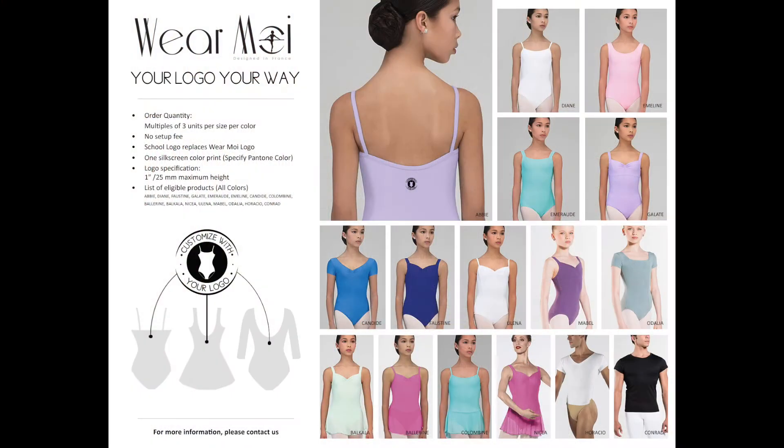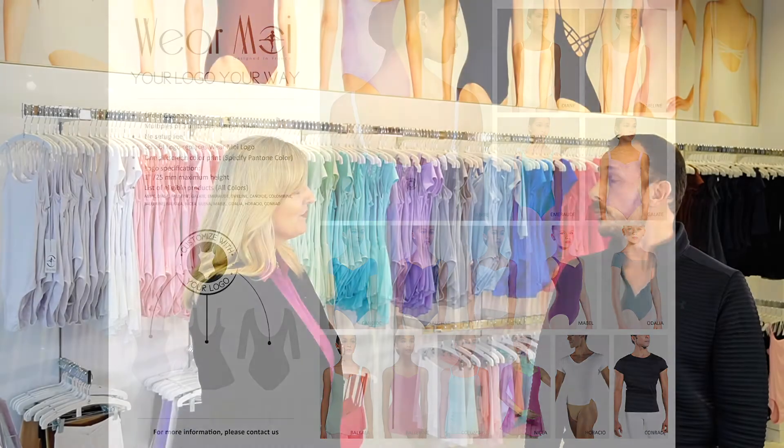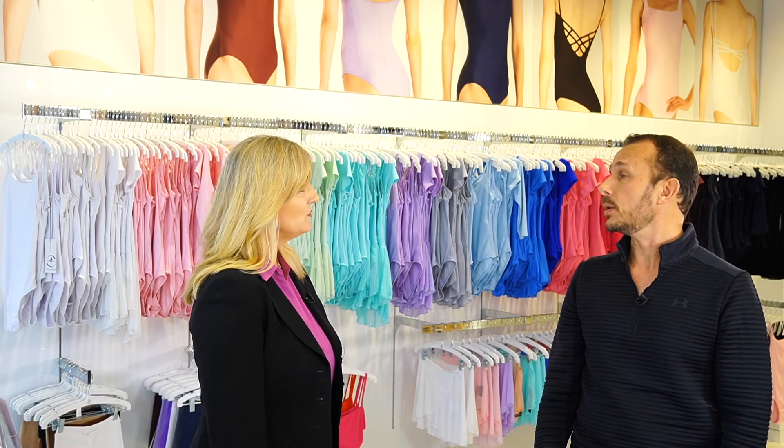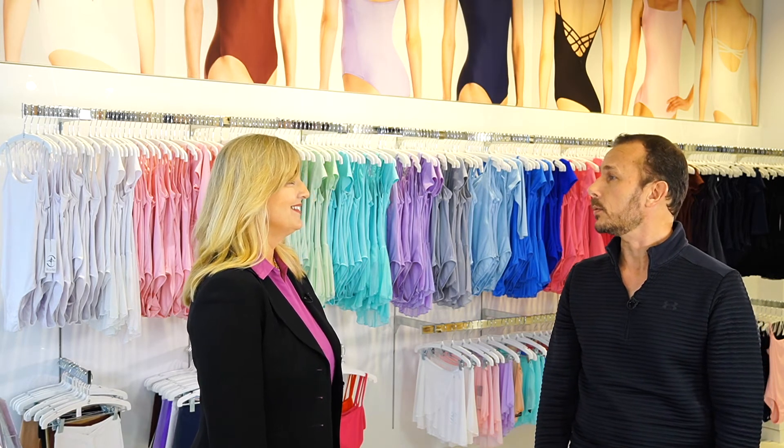The first one is Your Logo Your Way — we're enabling schools to have their own logo printed into our leotards. The other program is that they can select over 60 different styles in 23 colors. That's an important part of what a teacher would want to offer to their students and to their studios, and it's actually making us very popular with school administrators and artistic directors too.